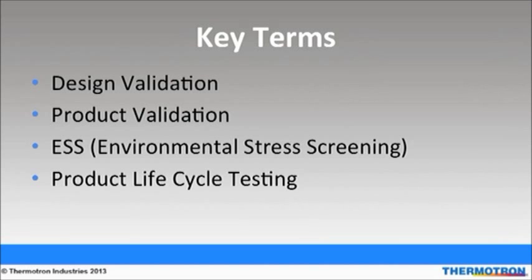Environmental stress screening uses a variety of different stresses such as thermal cycling to force latent defects in a newly manufactured or repaired product or component, typically electronic. The latent failures represent catastrophic or permanent failures. The surviving products or components are assumed to have higher reliability than a similar unscreened population.